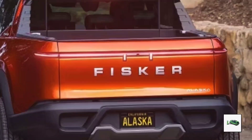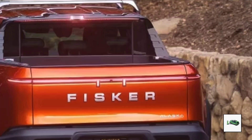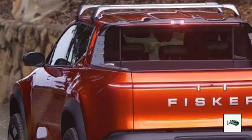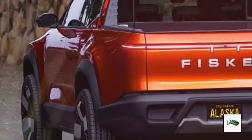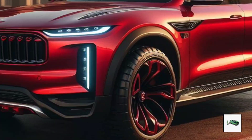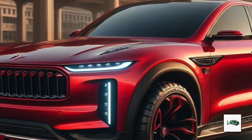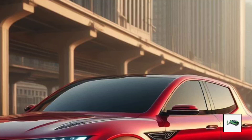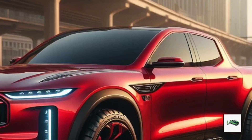Now let's talk pricing. According to Henrik Fisker, the Alaska will start at around $45,400 before federal incentives. After applying these incentives, the cost could drop to as low as $37,900. You can reserve your Fisker Alaska now on their website for just $250.